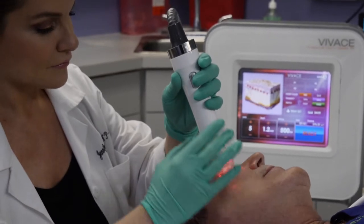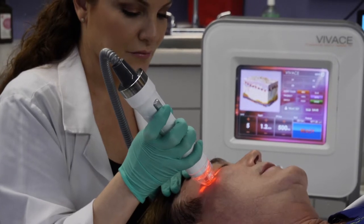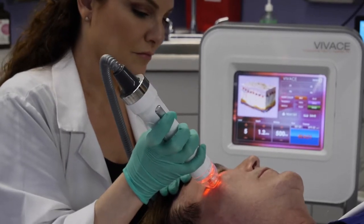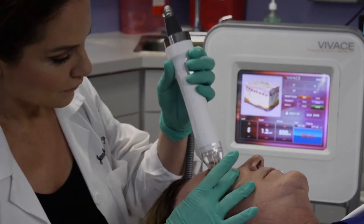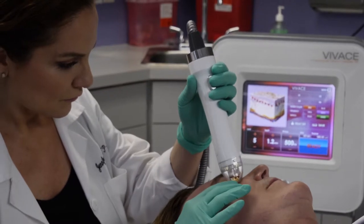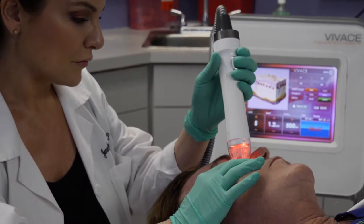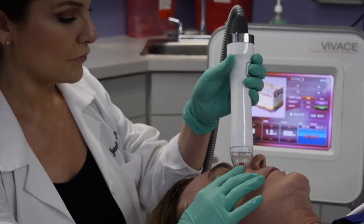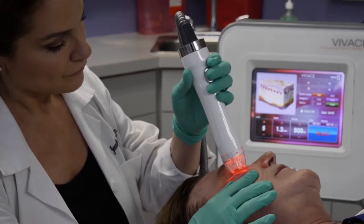The no-downtime concept is very important for many people. People that are employed don't want to lose time off of work. People that have active social lives don't want to lose time away from their social life. So there's a big premium put on no downtime. Someone like myself, I'd rather have a couple of these treatments done with no downtime than have one more deep or severe treatment and have a week of downtime, because if I lose a week of work, a week of play, that costs me a lot.